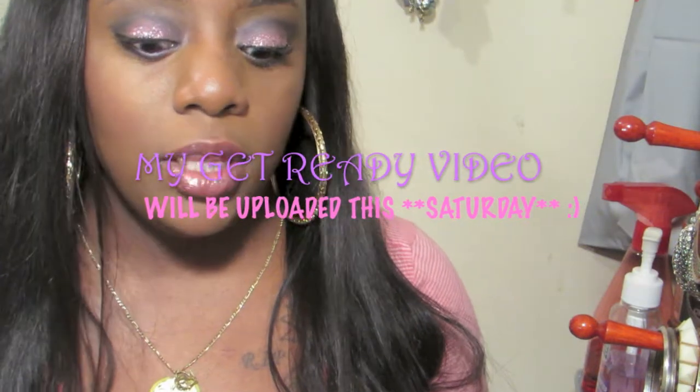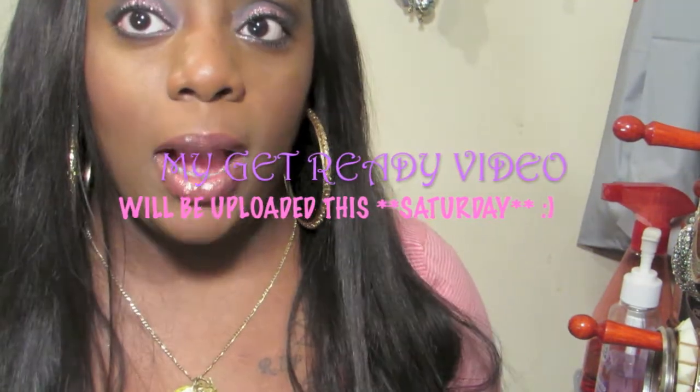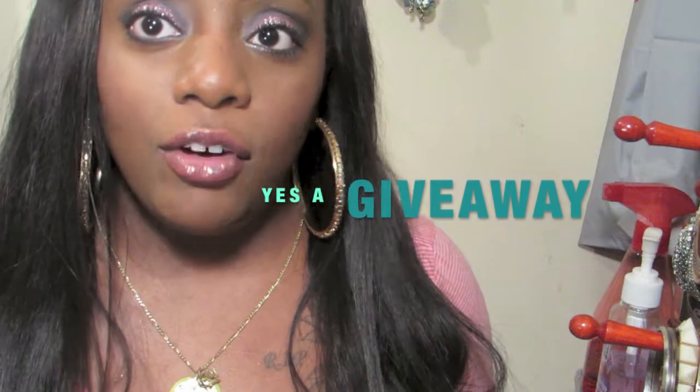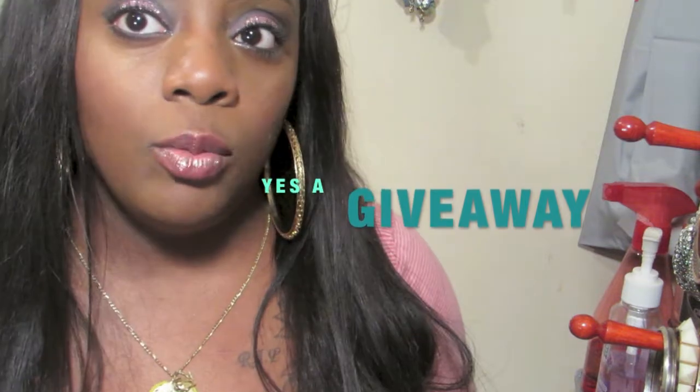I'm just talking about some of the stuff I used in my get ready video. If you didn't check out my previous video, I am doing a giveaway with ELF products — I'll show you guys today. Talk to you guys later, bye!